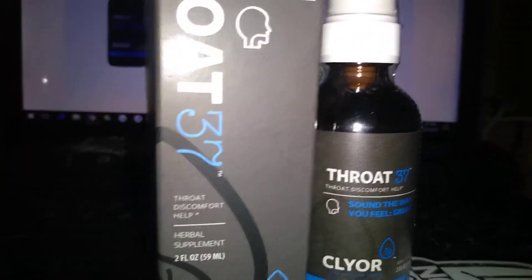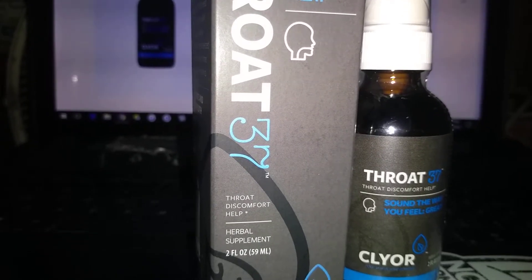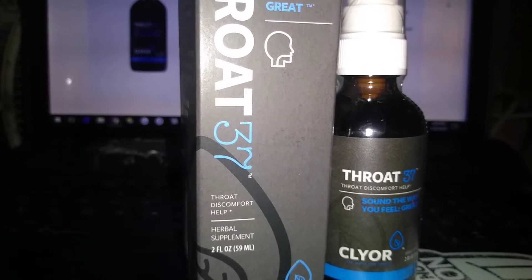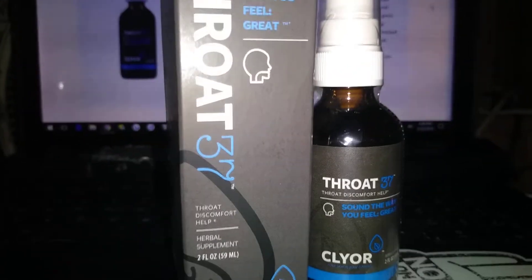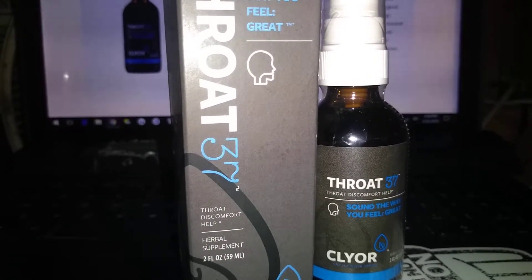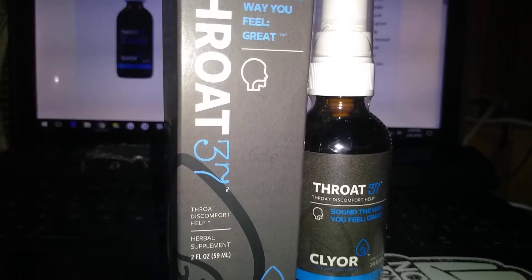And this is what the website says. It says that it's for singers and speakers, and they use this stuff to support the sound of their voice. It's crucial to a performer's general comfort level. It helps them to sound good and feel good. And it restores the ring in your voice, and feel great doing it.